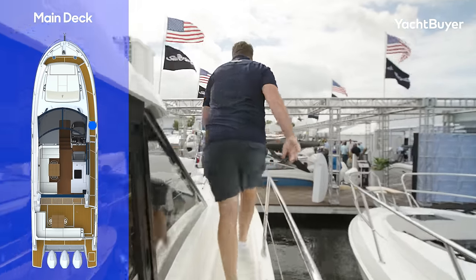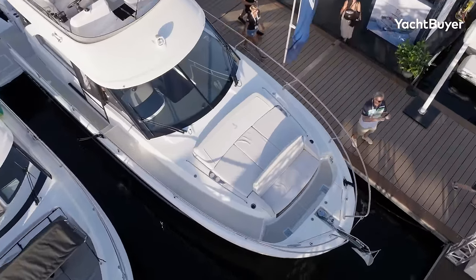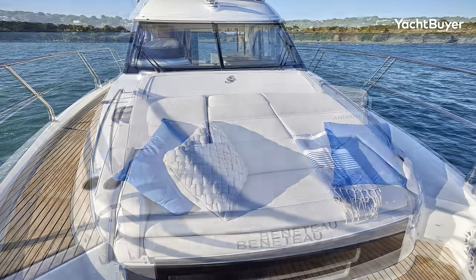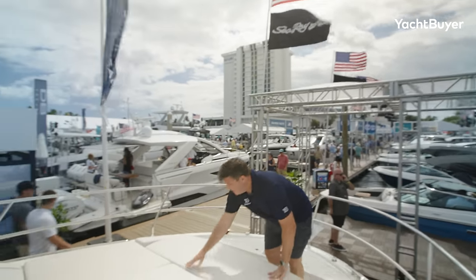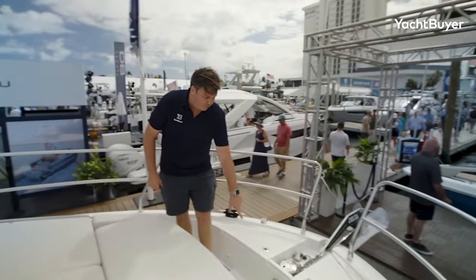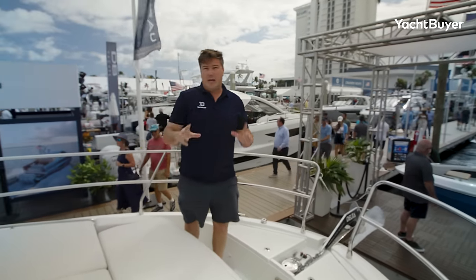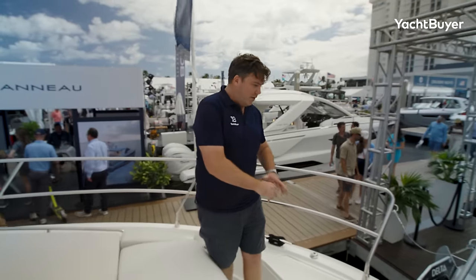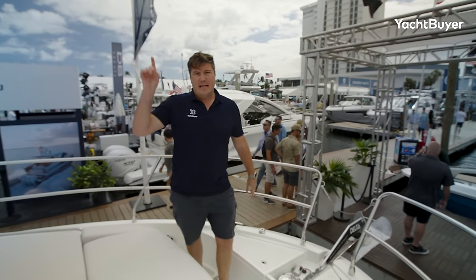Moving right forward, the foredeck space is another key living area on the Antares 12 and it's really dedicated to sunbathing. There's a two-to-three person sun pad here and this little bench which you can flip down to extend the seating or sunbathing space. There's also a little catch down here on the floor to drop a table into, so you can have a table up here — either bring the one from the flybridge or have two tables on board, with space to stow it inside the cockpit lazarette. Right forward you have a pair of anchor lockers and really easy access to the windlass. Then let's go up to the flybridge.